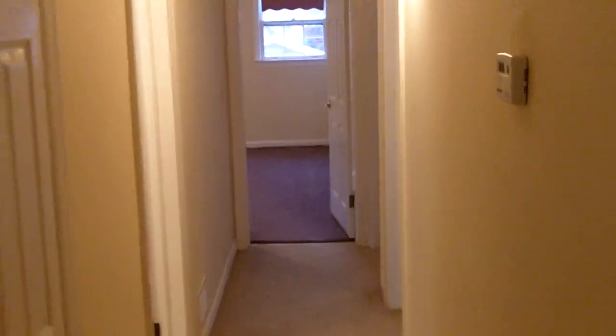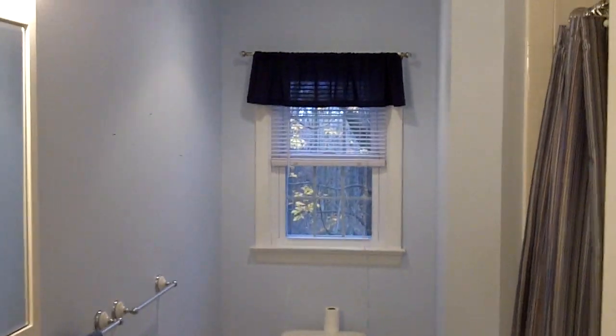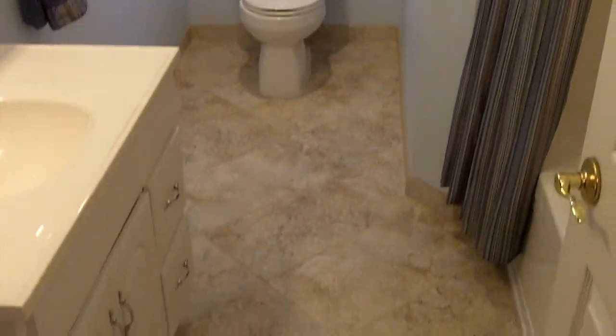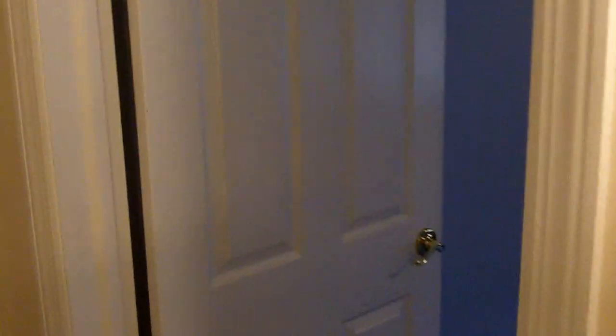Here's the hallway that leads down into the bedrooms. We'll take a quick left and take a look at the main full bath. This home has three full baths, completely remodeled. And we'll take a look at the third bedroom — all these bedrooms are a really great size. This home has central air and forced hot air.